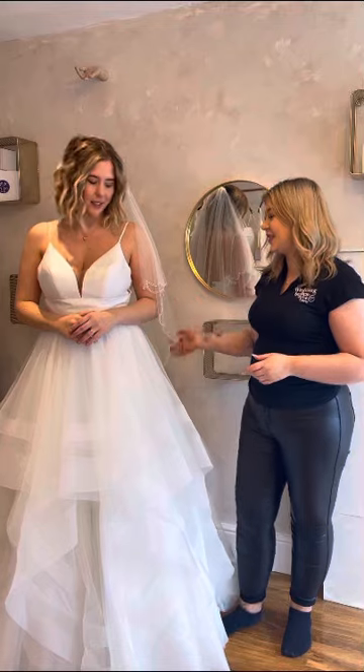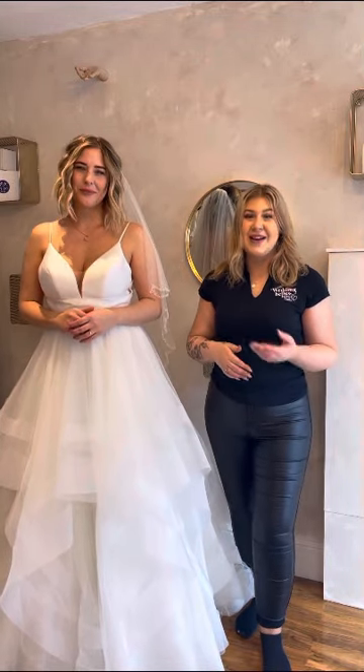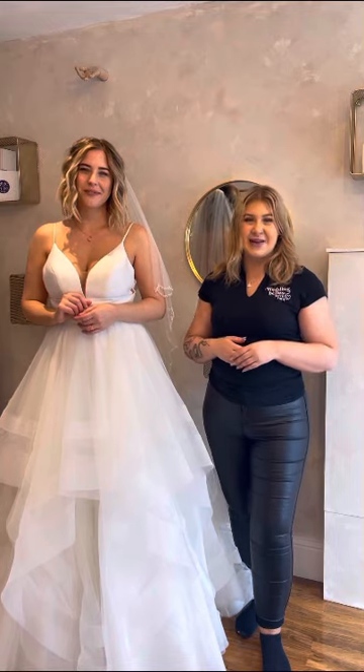Normally with a princess style dress you would have a two-tier shorter veil. These normally come in about 72 inches, so it just fits below the bum. These are perfect because they still show off all the beautiful aspects of your dress while also having a little bit of fun at the same time.